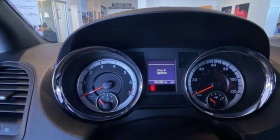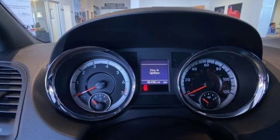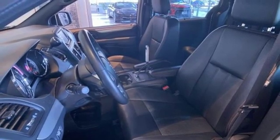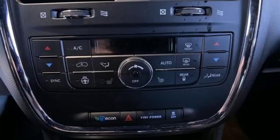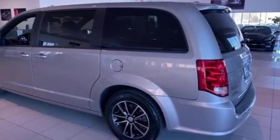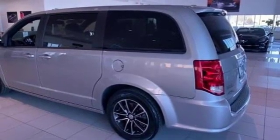Streaming audio, remote engine start, front heated leather bucket seats, auto dimming rearview mirror, wireless phone connectivity, dual zone climate control, V6 engine, aluminum wheels, sports suspension, and power heated mirrors.